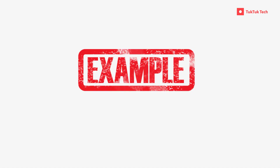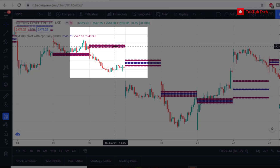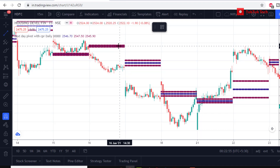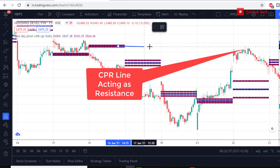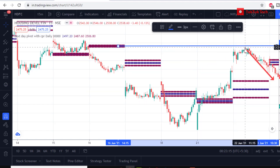Let us go through a few examples. On 16th of June 2021, Virgin CPR was formed in HDFC. On this particular day, price did not touch any CPR lines. Four days later, on 22nd June, price retested this level and you can notice that CPR was acting as resistance. Stock price eventually fell down after testing this Virgin CPR level.